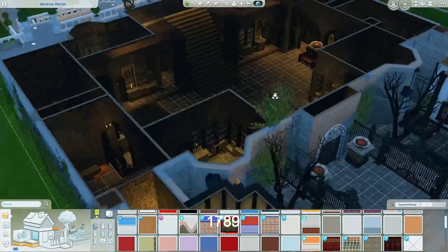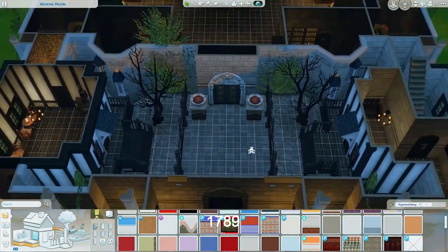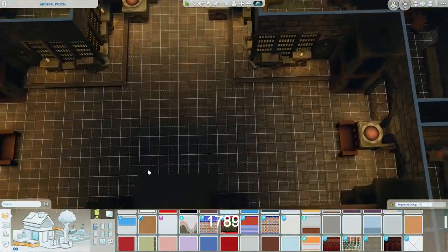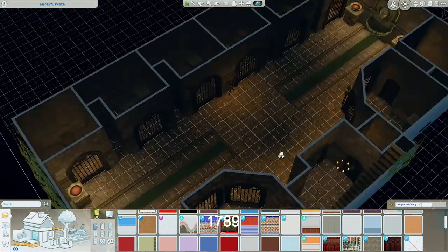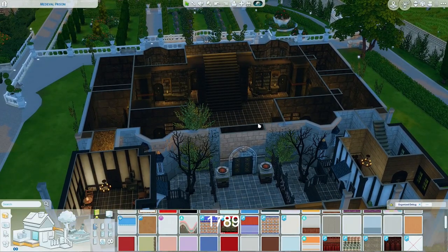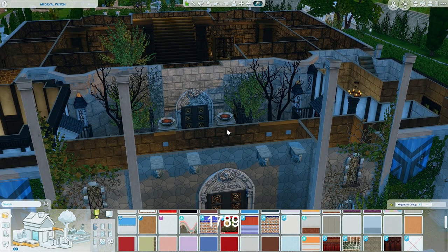I went ahead and downloaded this medieval prison — had to download the files and put them in my game, it's not on the gallery, but it's by Mickey Mickey Murr. It looks stunning. Every jail cell looks really nasty — I would not want to be locked up here. This will be the jail. I'm not going to kill the kids using the guillotine, mostly because it's pretty dark and I don't want to see that.